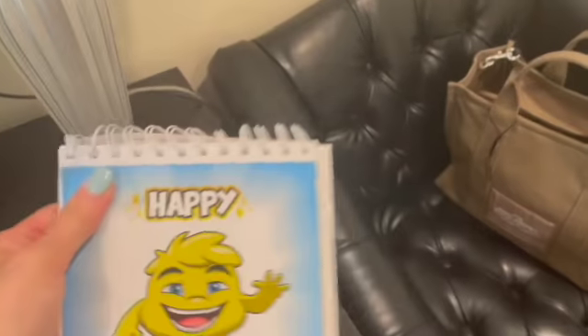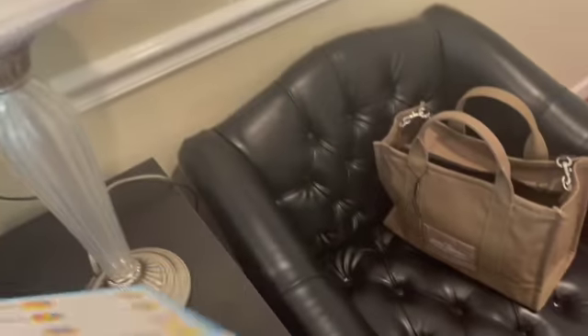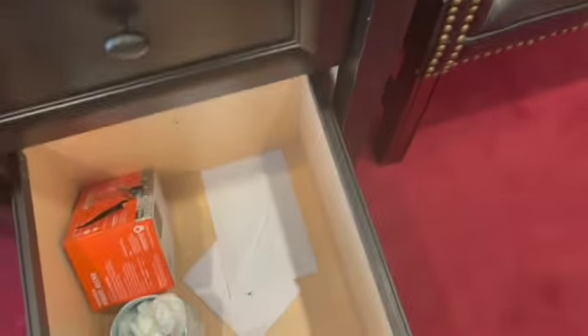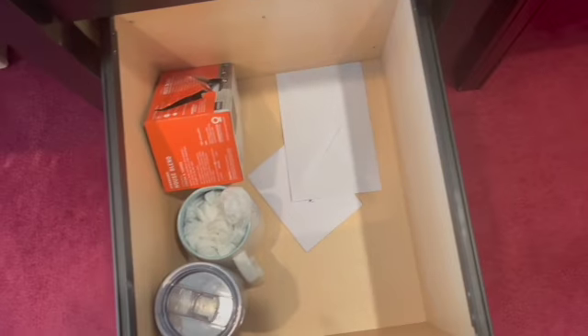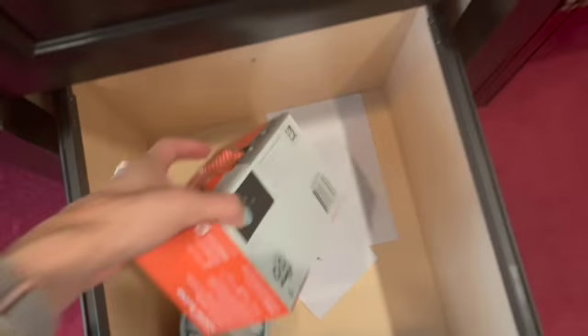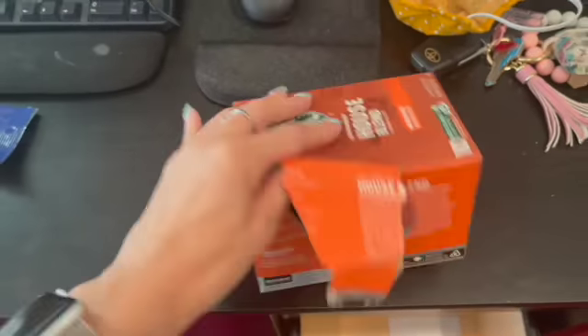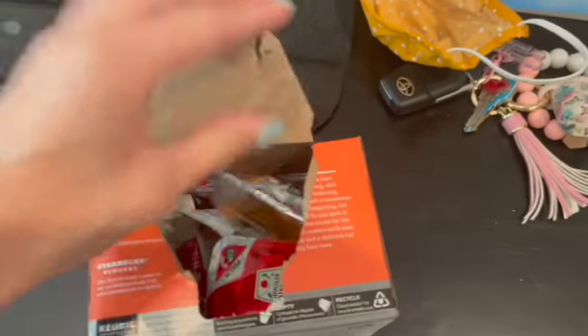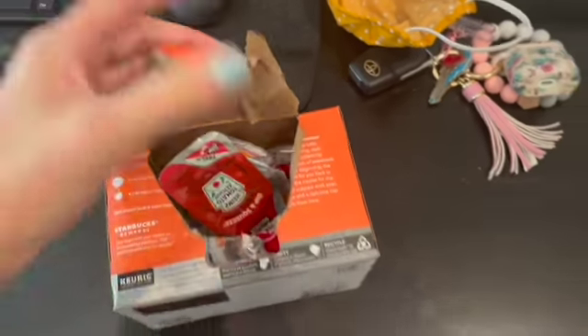This right here is a little feelings chart that I got from Amazon. I always leave it on 'happy' because that's how I want my patients to come in here — happy. This right here is pretty much nothing — a coffee cup, another coffee cup, and yeah.